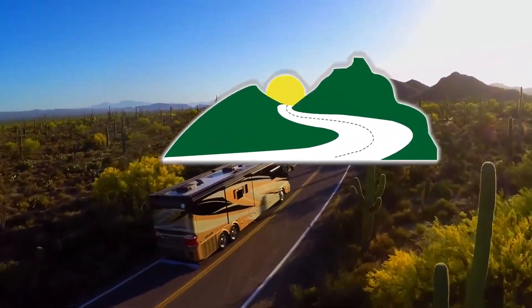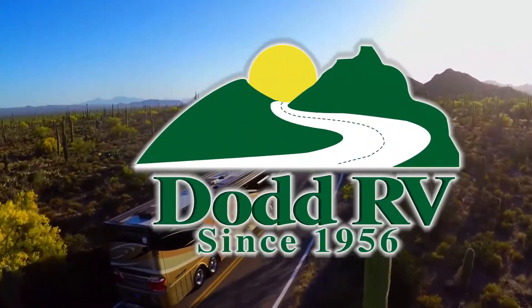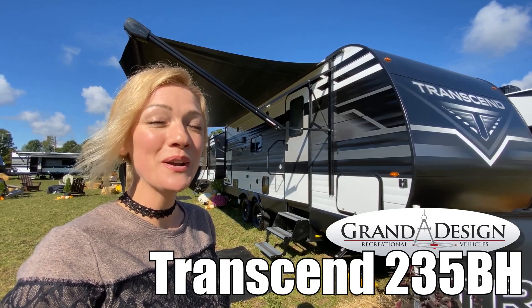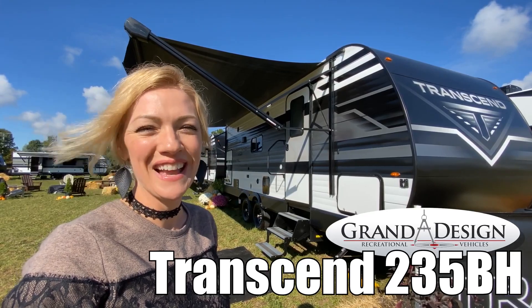Here's another great RV from Dot RV of Eastern Virginia. Hey guys, I'm Raina and today I'm going to take you through a Transcend Explore 235BH by Grand Design. Let's take a look.